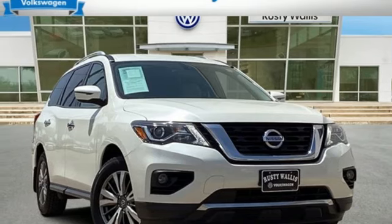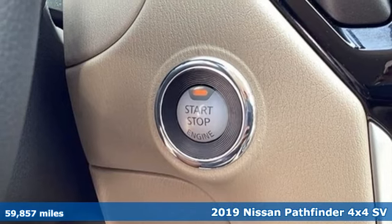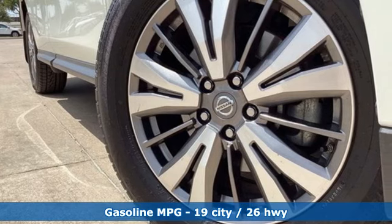Here's a 2019 Nissan Pathfinder. Leave no child, nor boat, nor trailer behind in this Pathfinder, thanks to its comfortable seating for 7 and strong towing capability.